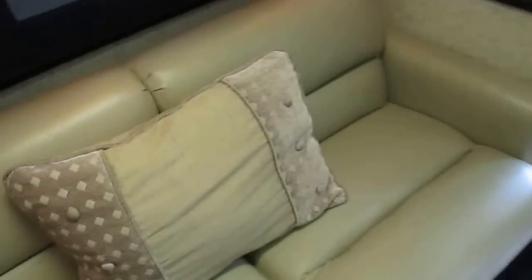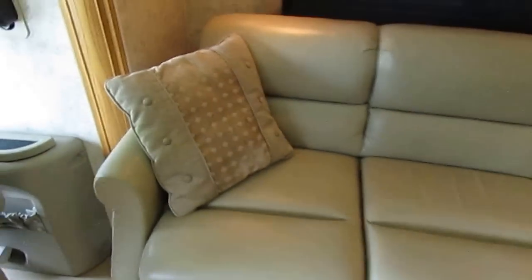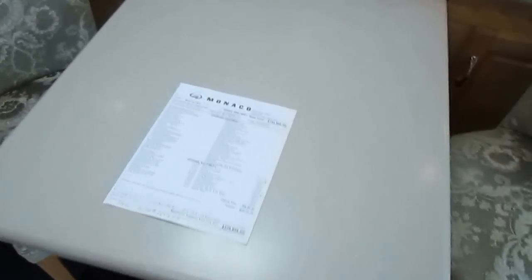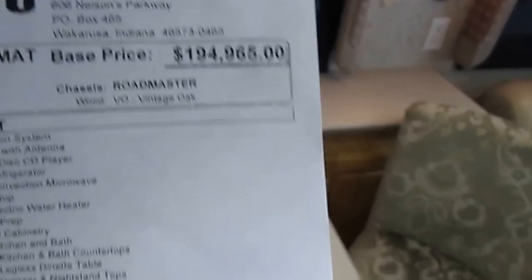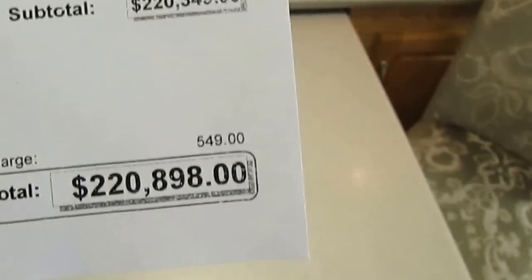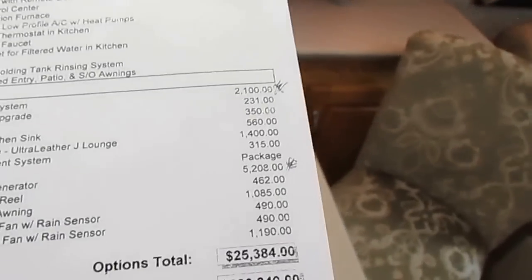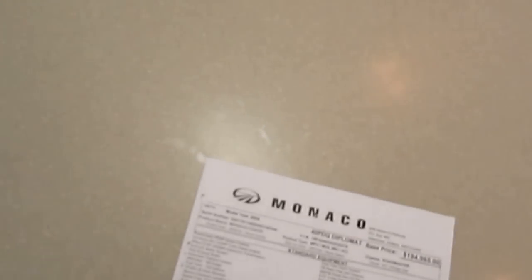I'm not trying to hide anything either. If you're looking for a nice four-slide motorhome — a diesel — you want something with plenty of power that's got a ton of life left to it. Don't go out and spend $220,000 on this thing. Buy it for $69,900 with a 90-day warranty. Look right here, folks — I'm going to go over the options for a minute. Base price: $194,965. They had $25,000 worth of options that brought the asking price to $228,980.